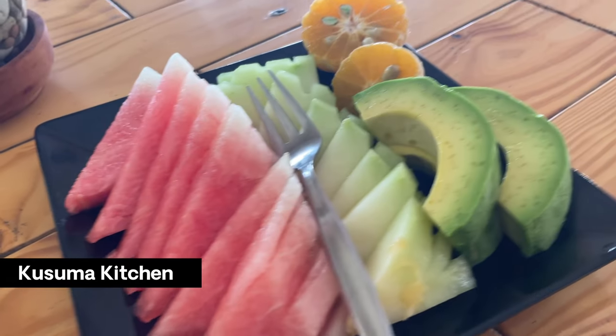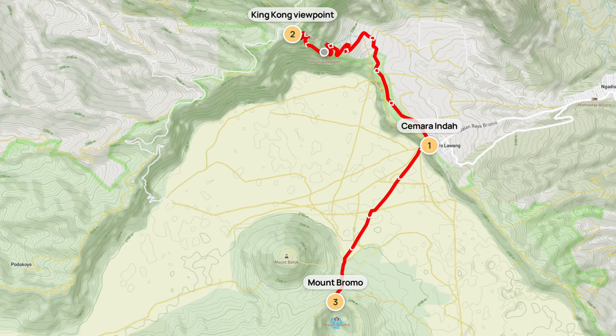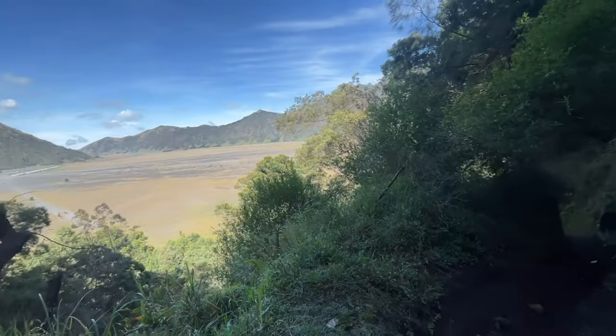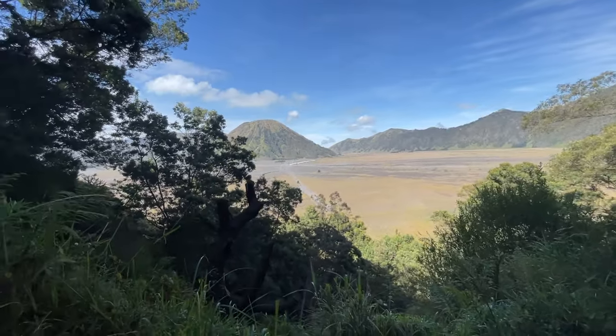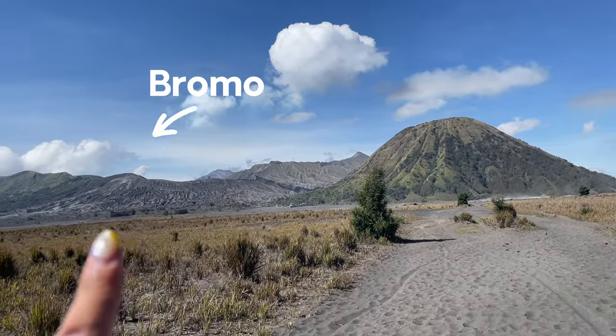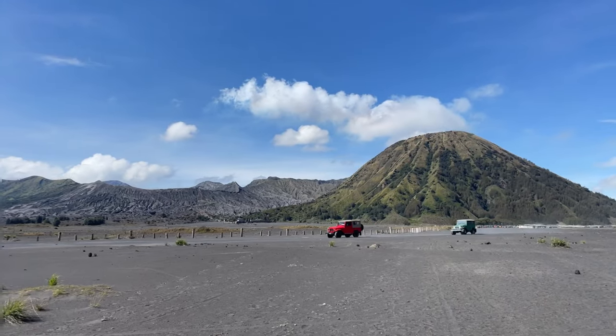Once back at Samoro Lawan, we stopped for a delicious breakfast before making our way to Bromo. The trailhead to Bromo is right next to the Samoro Linda Hotel. From here, you'll walk for another hour before reaching Bromo. The reason I was able to hike Bromo for free is because there's no pay station at any point on the trail if you walk by foot.